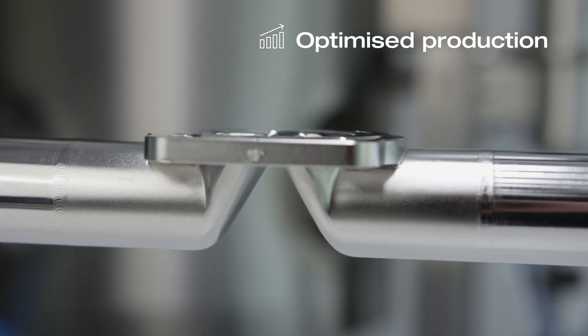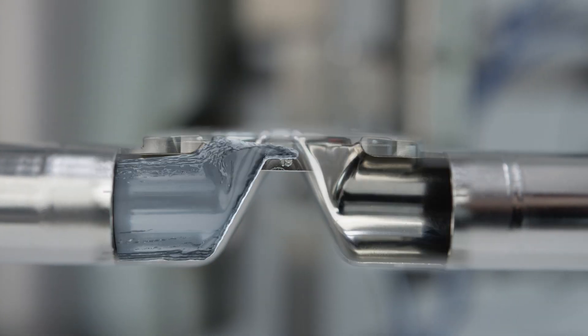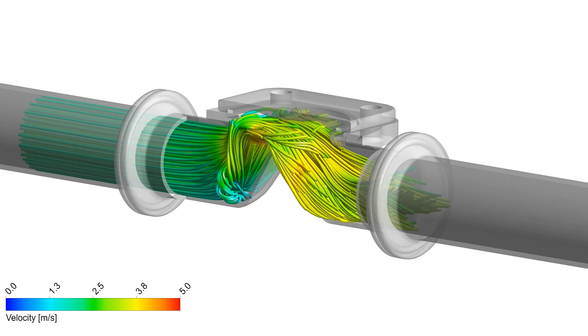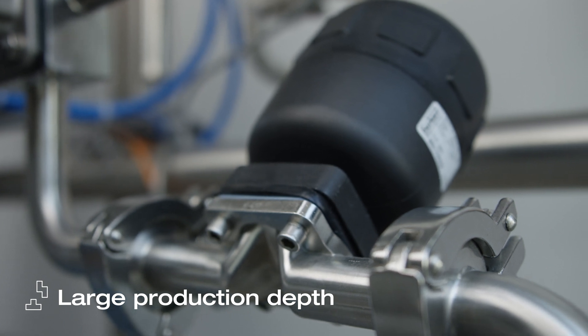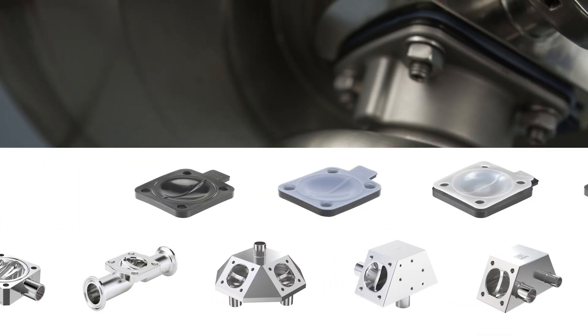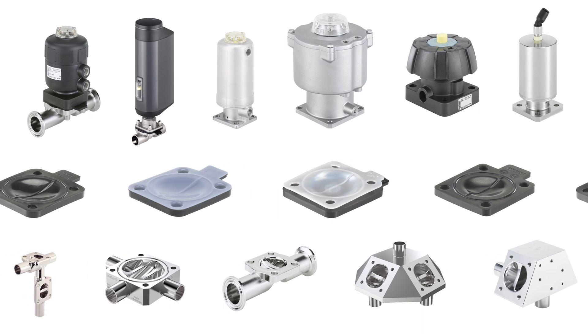Due to optimized geometries in our tube valve bodies, flow coefficients are up to 35% higher than the industry average. This results in lower air pressure required to move fluids through the valves, as well as a longer diaphragm service life. With our extensive product portfolio, ranging from simple two-way valves to floor drainage distributors to complex fluid blocks, we find the best possible solutions for all required node points in your sterile process.